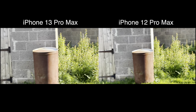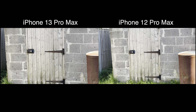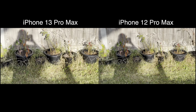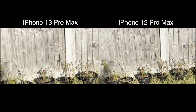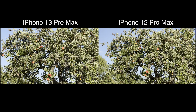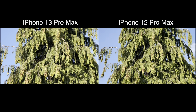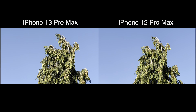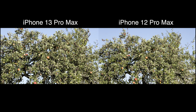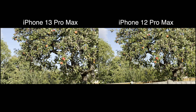Let me know what you think about the comparison between the 12 Pro Max and the 13 Pro Max. I will be doing a low-light test as well — obviously this is an ideal scenario, though not the best surroundings at the moment. Unfortunately, everything's pretty much dead. This tree's got a few apples still growing, but hopefully I'll get some better surroundings to show you. Let me know what you think about the two comparisons in this particular video.